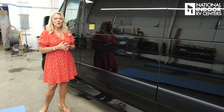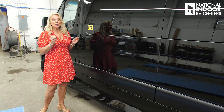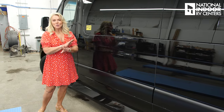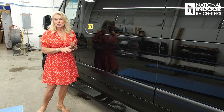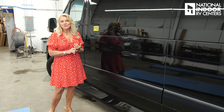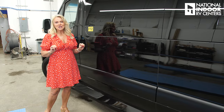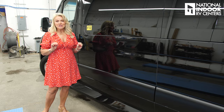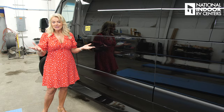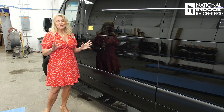If you bought a van during the COVID years, you may have bought something with a decontented chassis — meaning that when Mercedes was building your chassis in South Carolina, if they didn't have a part or component, they just built it without that component. Midwest Automotive Design, dealers, and customers were not happy with that. So they spent a lot of money to get a free trade zone, meaning this chassis came directly from Germany — no chance of any decontented or modified chassis.